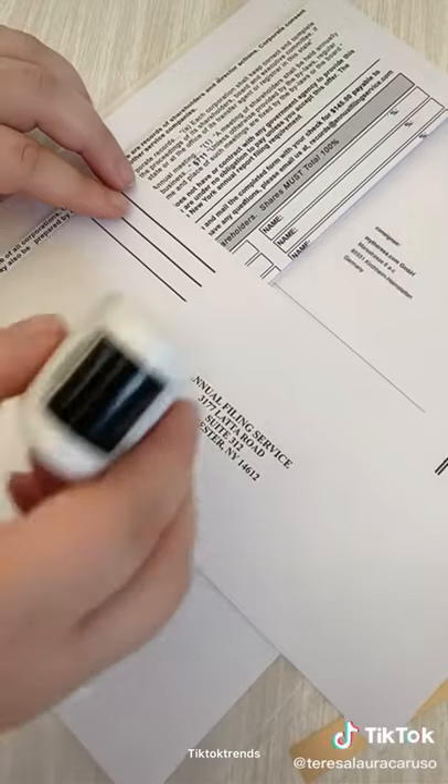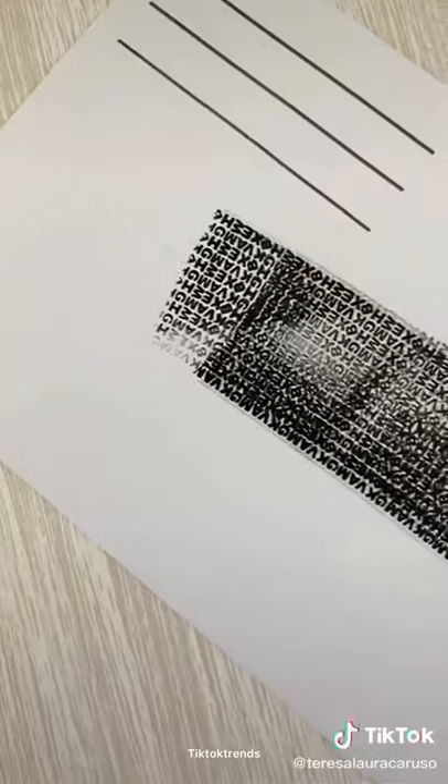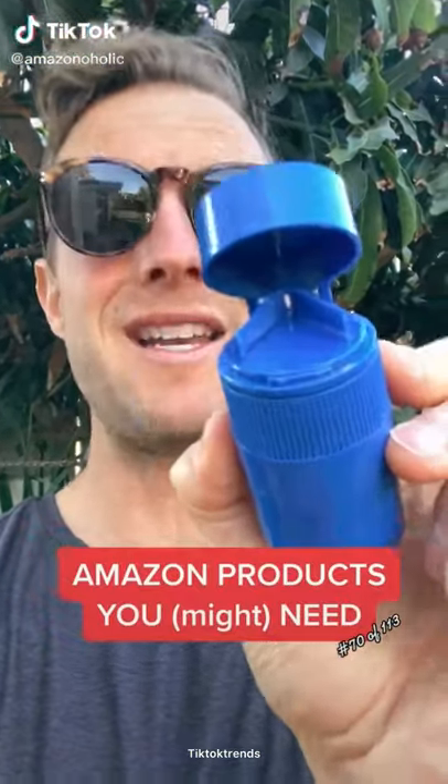Next up is a security stamp. Use it to cover any private information. I do this to all my papers before throwing them out so no one can get my personal information.